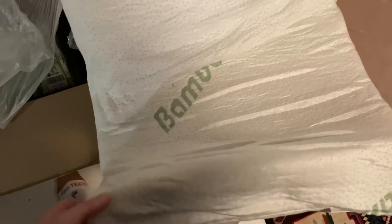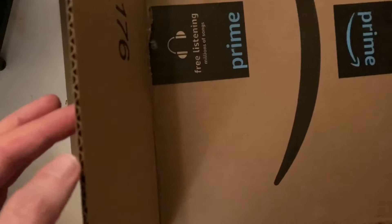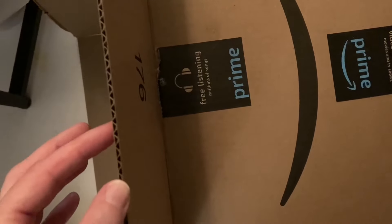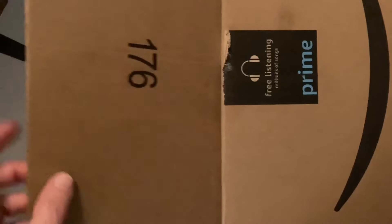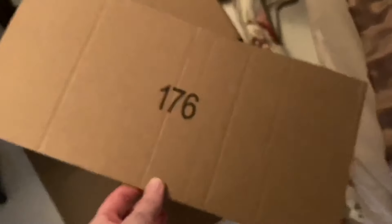Maybe I can use this plastic in the garden — I'm saving it. It was suggested to me to start using cardboard to help seal up the window crack in the bedroom, so I'm going to use the cleanest part of this box for that. Yeah, that's a pretty clean piece there.